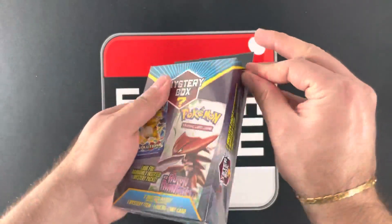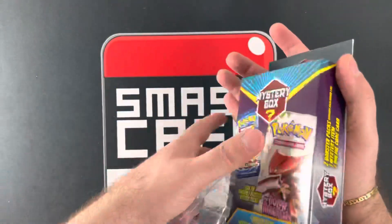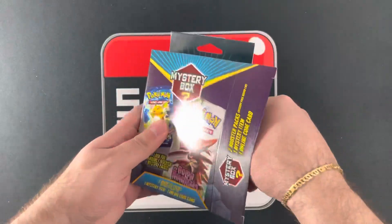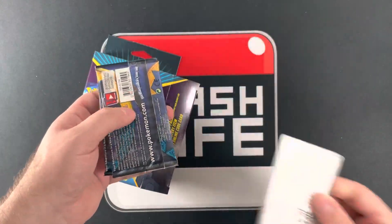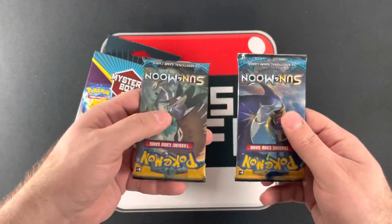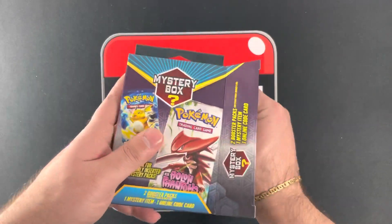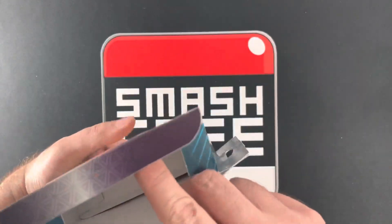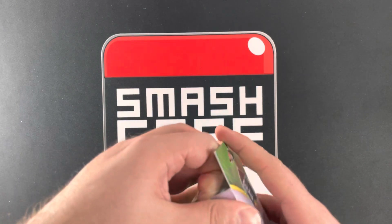These are actually kind of easy to open without scissors. Next box. We got a code, two Sun and Moon packs — come on, I mean, it's fine, I don't mind — and another keychain, for your other set of keys.